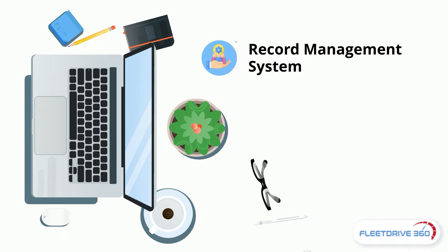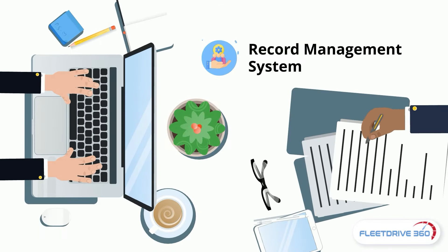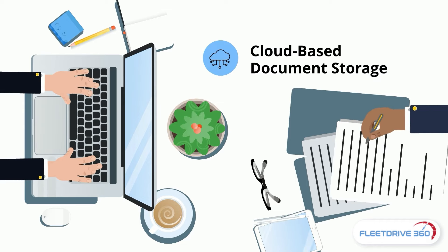Our record management system helps you to keep track of your compliance-related records and documents all in one place. Cloud-based document storage makes sure your documents are secure and easily accessible anywhere,